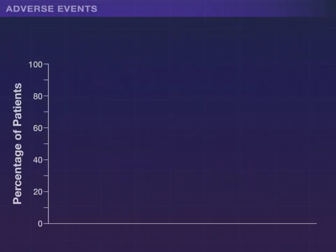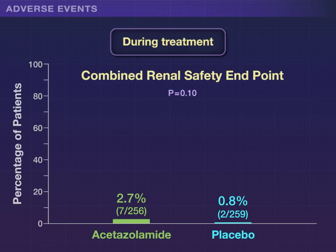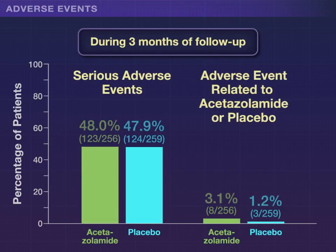The incidence of adverse events was also similar in the study groups, both during treatment, including the combined renal safety endpoint, and during 3 months of follow-up.